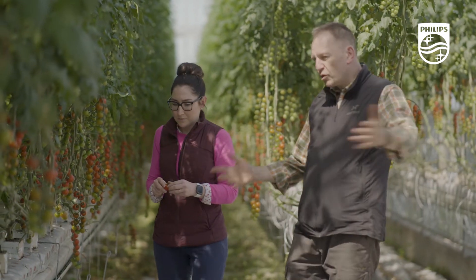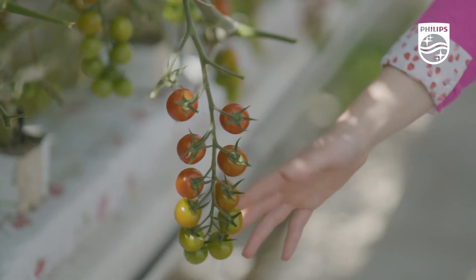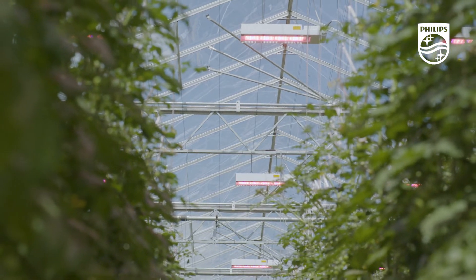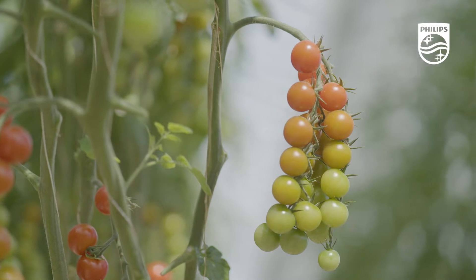My name is Charmé Prout and I'm the Managing Director of Flavor Fresh Salads Limited. Our customers were looking for all year round British produced high quality premium fine tomatoes. And so to offer that solution, we invested in LED lighting. Philips were our partner of choice and together we've put in a very high tech solution that delivers tomatoes 52 weeks of the year.